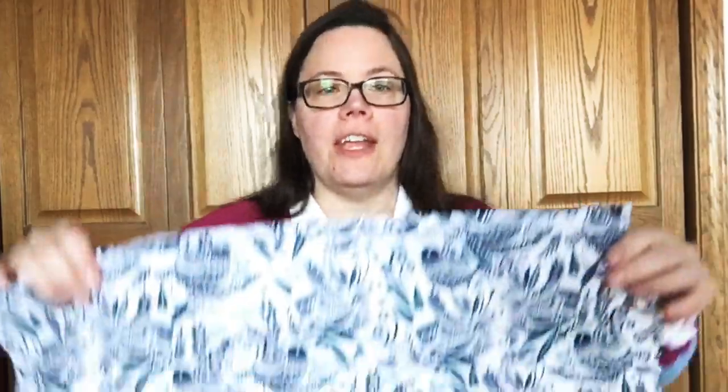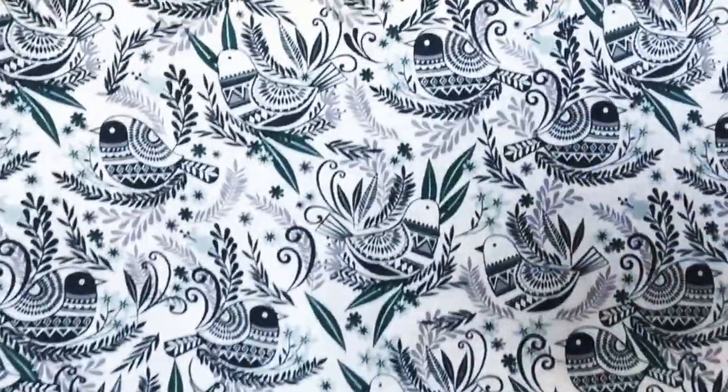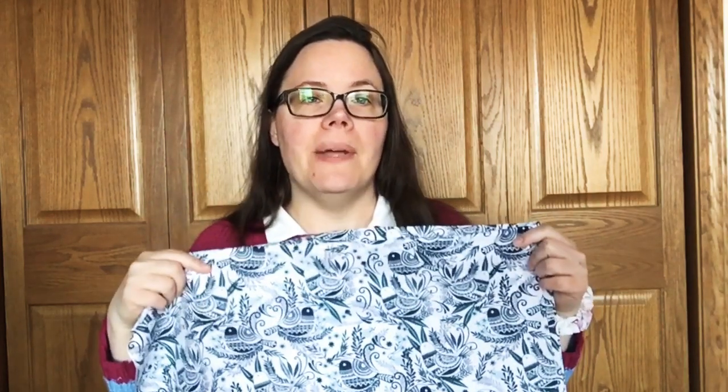Next one — I got three yards of it. This is a directional print, so I wanted to make sure I had a nice amount to work with. It's birds — a white background with different birds on it. I can't tell if it's meant to be a seasonal Christmas print or not, but I loved it. The teals and greens in it and the dark colors were very striking to me. I'm excited for this one because I think it would make a good top as well, and if I have enough I might do a shirt dress out of it.